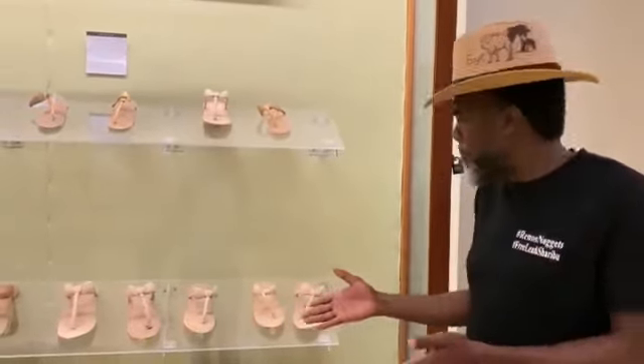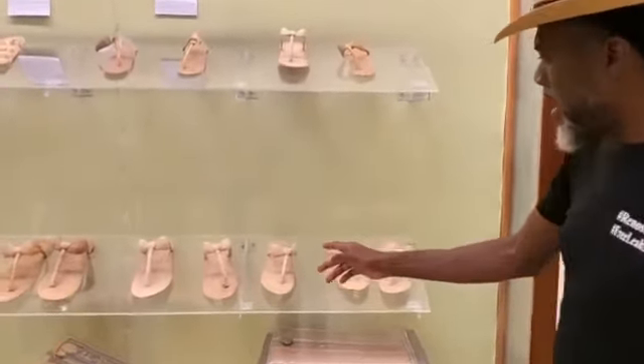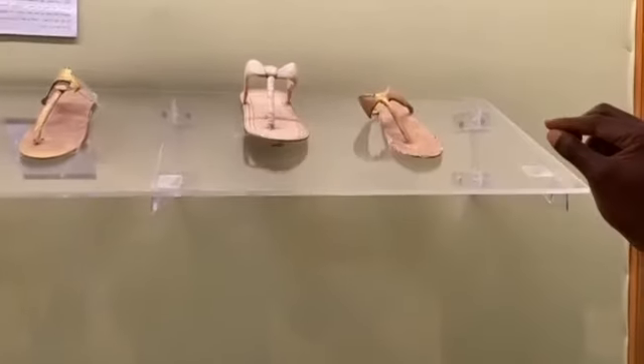It's made from papyrus and some reeds. Now they made this by hand and it's actually better quality than some of the sandals that you see in stores today. Now these are for ladies.